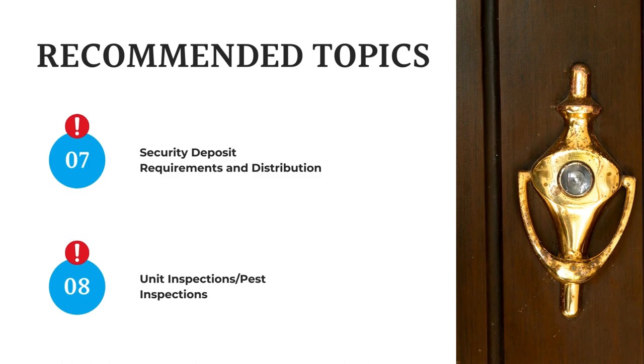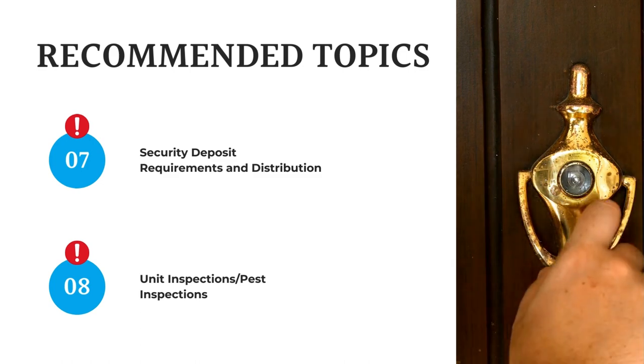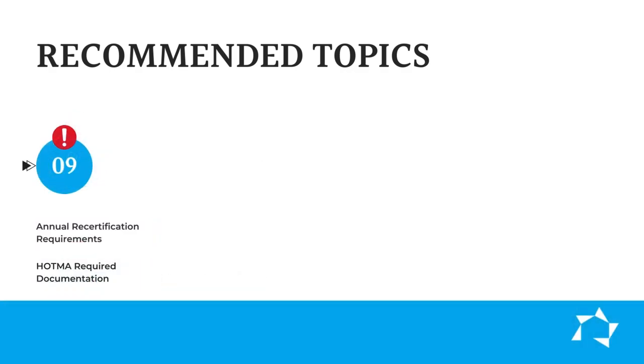Seven: security deposit requirements and distribution. Eight: unit inspections and/or pest inspections. And nine: annual recertification requirements, which is now in the HOTMA required documentation.